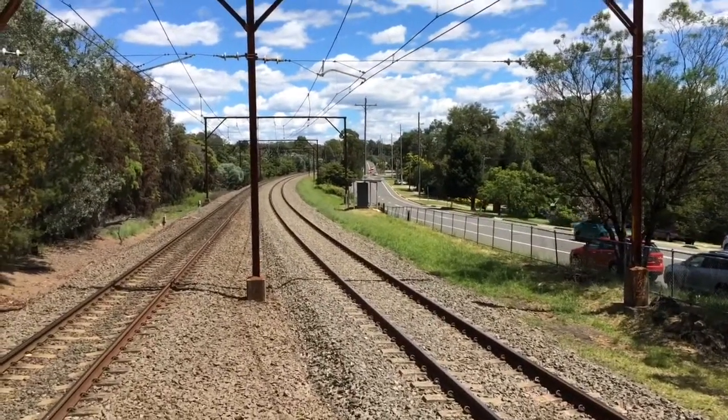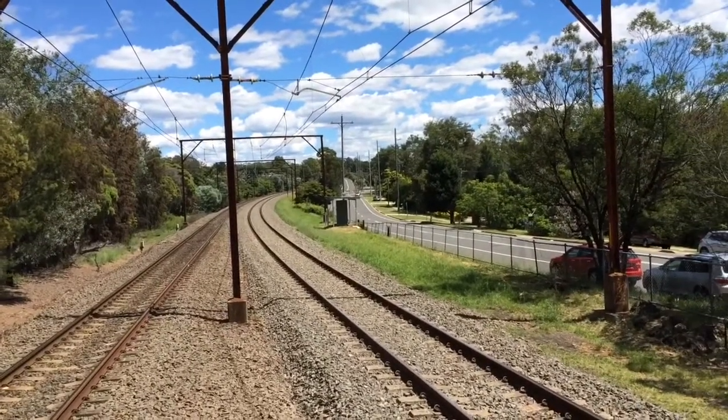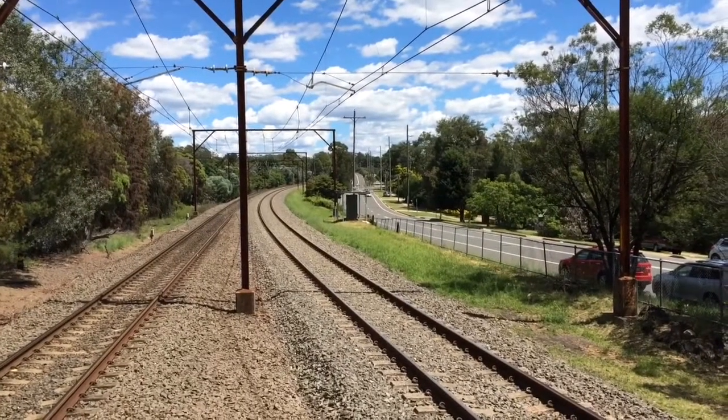Because the freight was actually in front of the V-set that you guys just saw. So I'm guessing that the freight went into refuge and let the V-set pass.